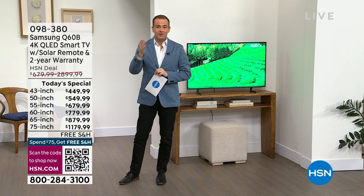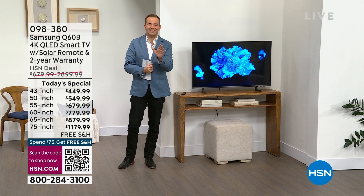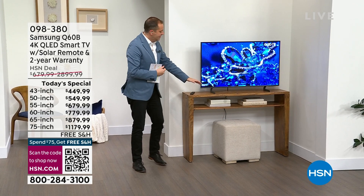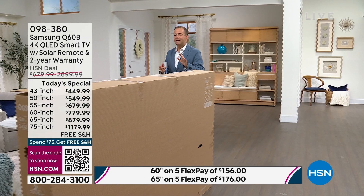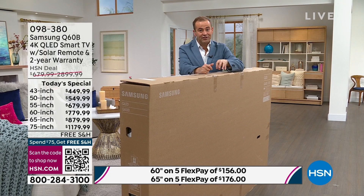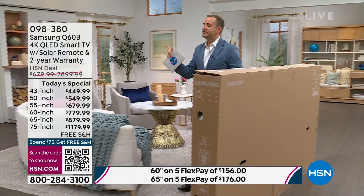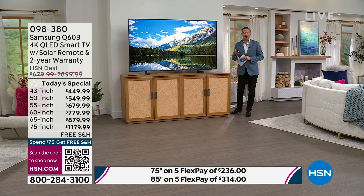That is the 43-inch — one of America's most popular sizes — fantastic in a bedroom setting. You can leave it on the stand or mount it to the wall. We're going to ship all sizes out to your front door with free shipping. If you choose the 75-inch or 85-inch, you'll receive a phone call to set up a convenient appointment for delivery. The 75-inch is $1,179. The 85-inch is $1,569. The 75-inch is a big screen but it won't sell out as fast as the 85-inch.